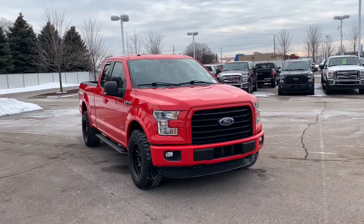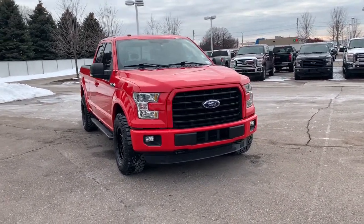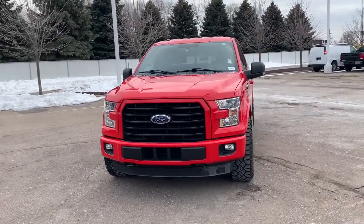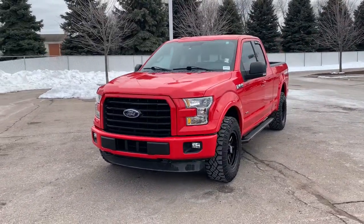Your next car could be the 2016 Ford F-150. With less than 70,000 miles on the odometer, this vehicle provides excellent value.